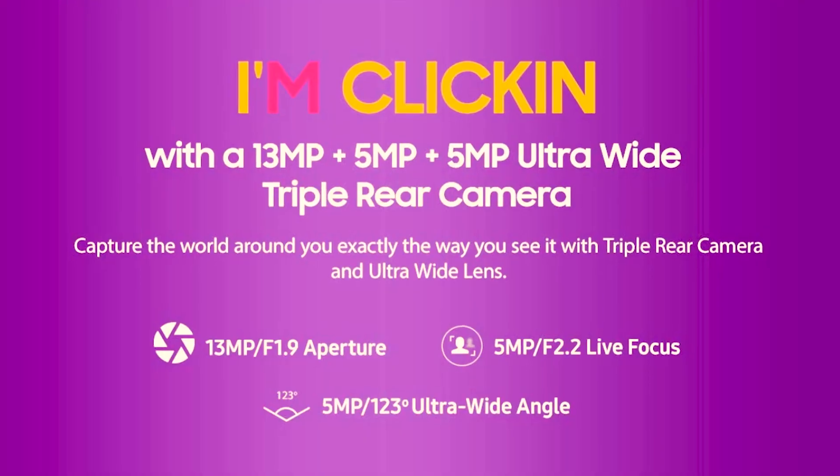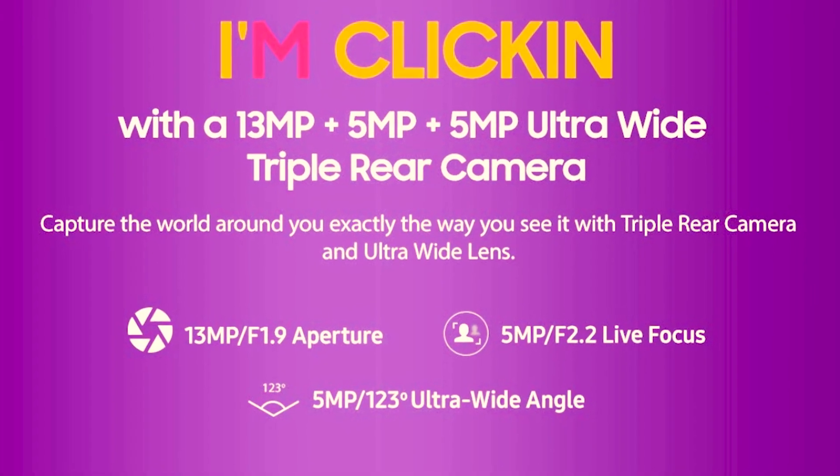In the camera section, we get a triple camera — one telephoto, one wide-angle, and the main shooter is 13MP with f/1.9 aperture, which is a good camera. After that we get a selfie camera which is 16MP, which is also a good one.